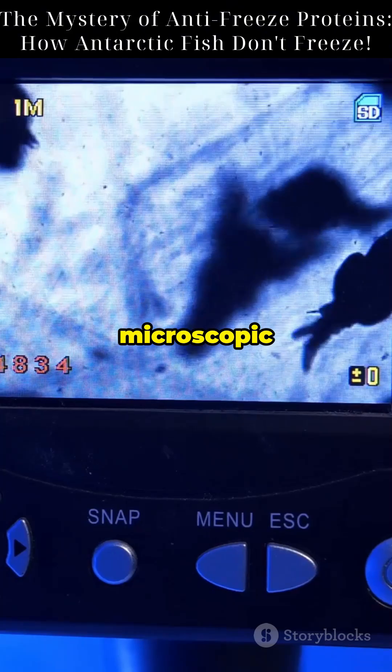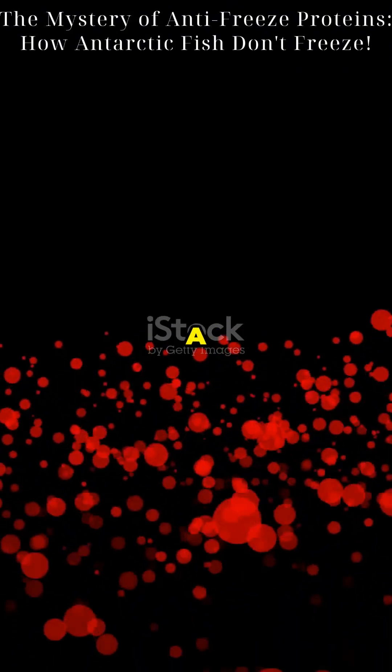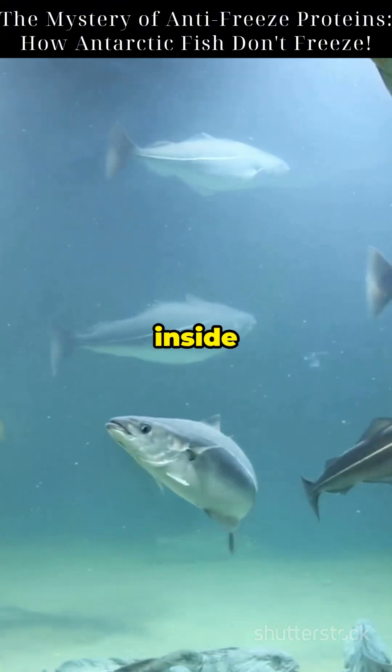Their secret? A microscopic lifesaver called antifreeze proteins. Antifreeze proteins, or AFPs, bind to tiny ice crystals in their blood. They stop them from growing. This prevents deadly ice formation inside their bodies.